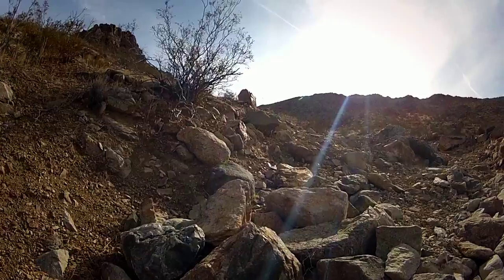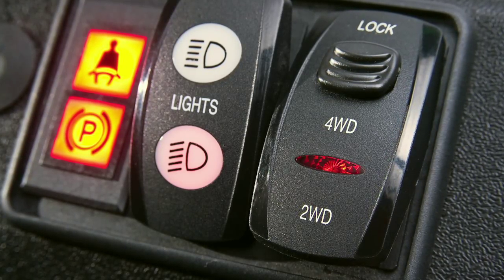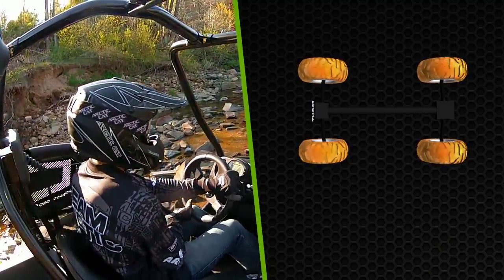When the terrain gets even more extreme, activate the electronic front differential lock for ultimate traction. Power is sent to all four wheels, enabling you to crawl through or climb over the toughest obstacles with confidence.